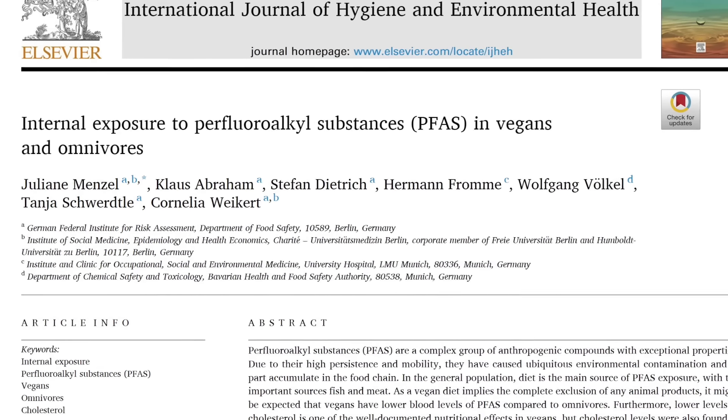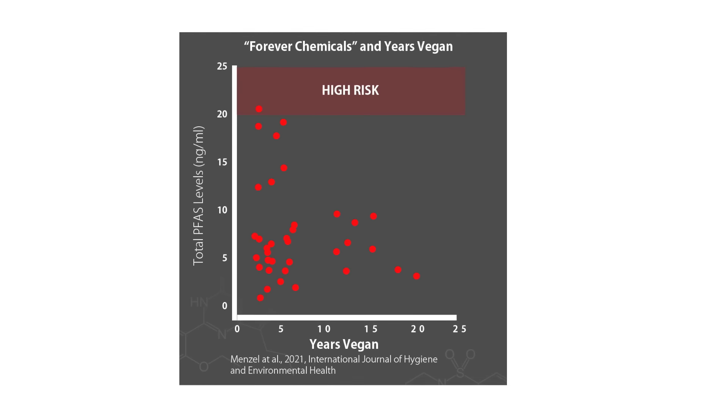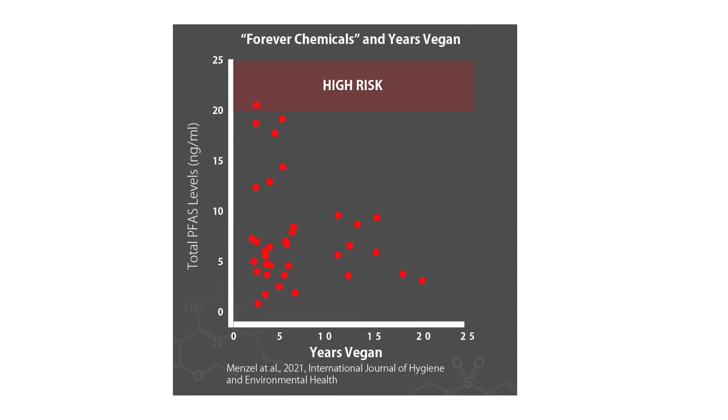There's also the issue of chemicals carried by plastic, one of which is PFAS — the so-called "forever chemical." An interesting finding from a previous video showed that people who eat meat have about 50% higher levels of certain PFAS than vegans, and the longer people are vegan, the lower their PFAS blood levels. This could reflect lower exposure, or it could be that their diet prevents as much from entering the bloodstream.